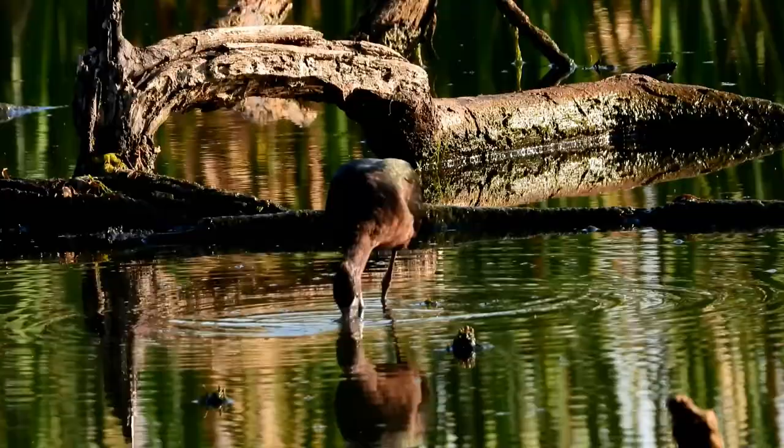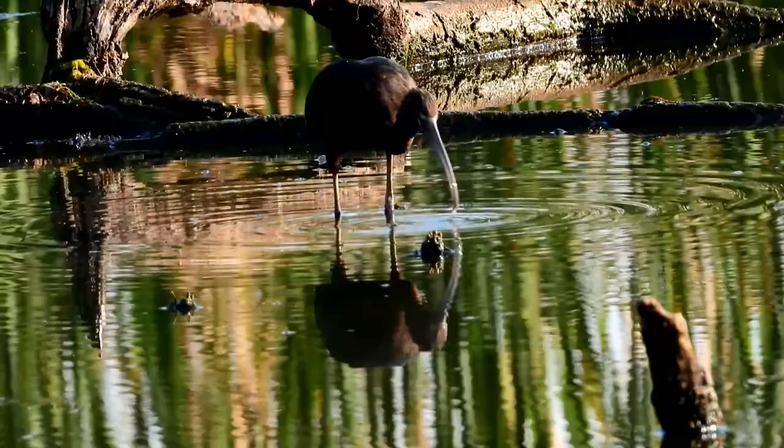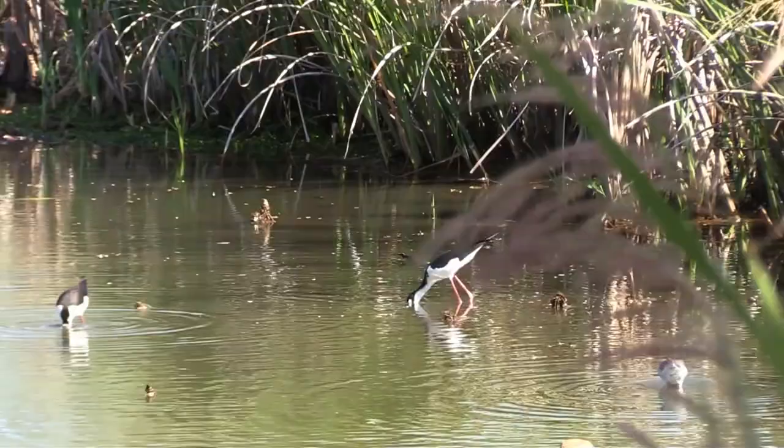But if you're just getting into birding, a book like this that you can take out in the field or use at home is great. Of course, if you're at home there are many online sites that are really nice and really help with looking and comparing your pictures to identification sites or a book.